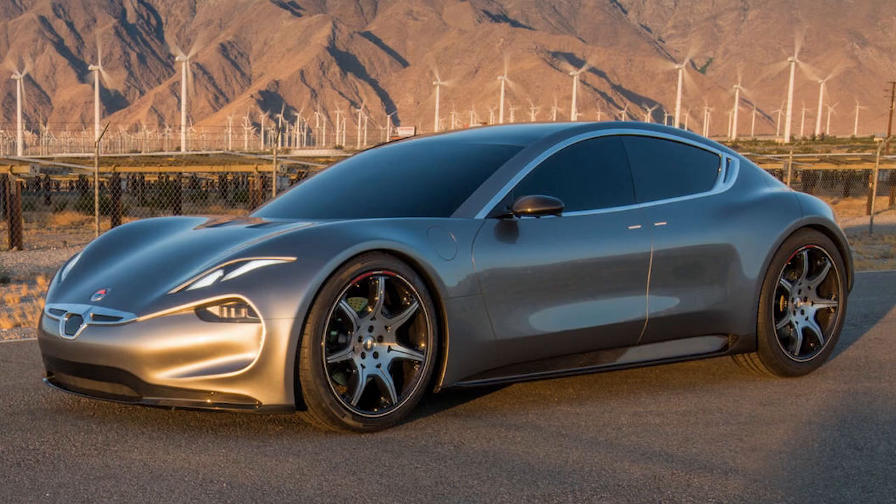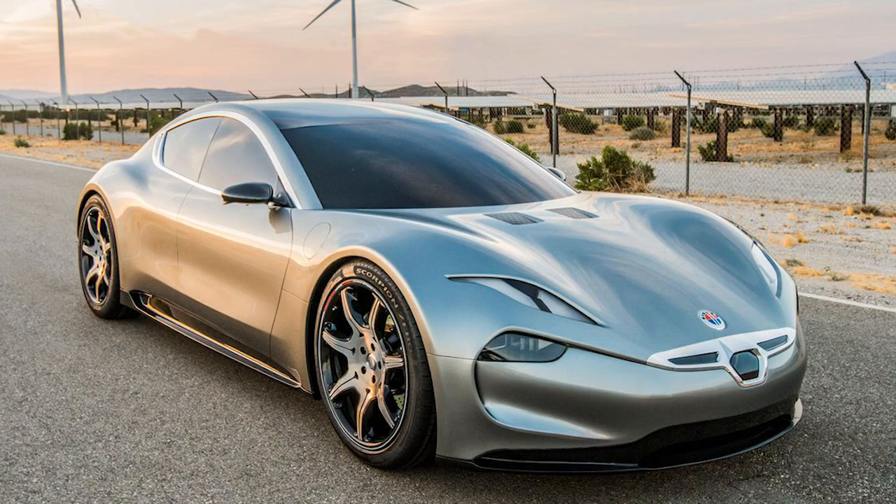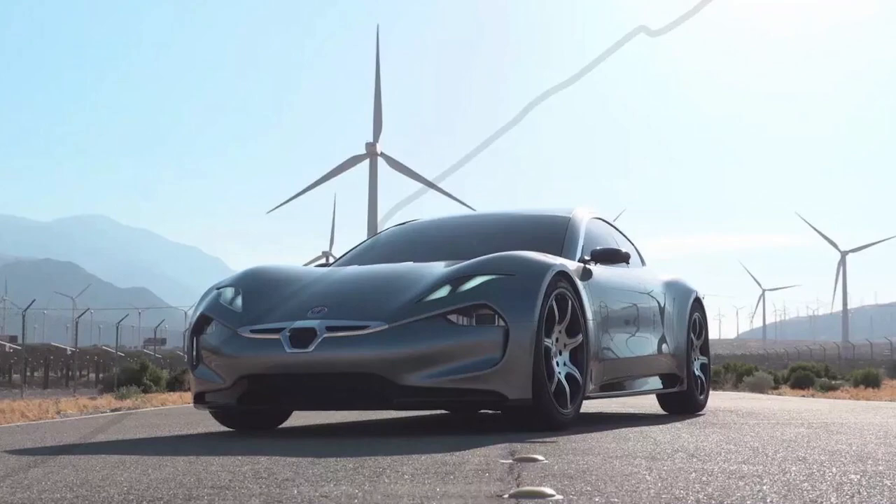Number 5: The Fisker Emotion EV gives off a Tesla-type vibe but with a more aggressive air. The front end's futuristic form almost appears like the car is snarling, ready to hit the road. It can go zero to 60 in less than three seconds, putting the Porsche Taycan's 3.5 seconds to shame.